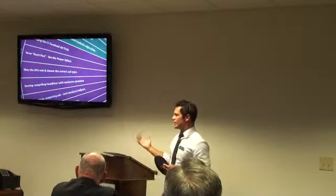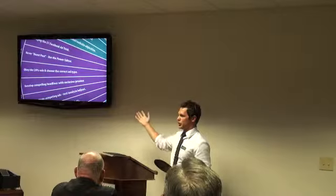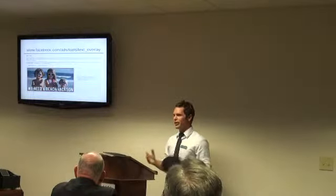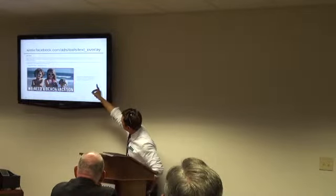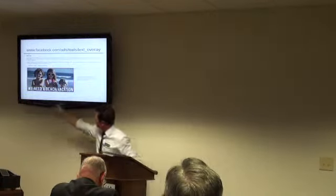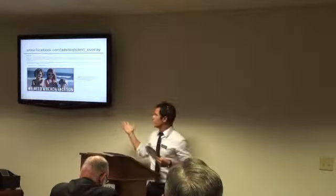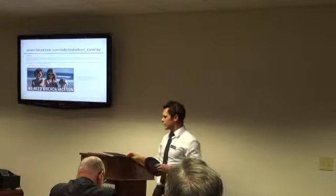One of the most common questions is: why do my ads keep getting rejected? Almost always it's because they don't obey the 20% rule. Facebook says you can't have too much text on your images. There's a tool at facebook.com/ads/tools/text_overlay — you upload your image, check the boxes where your text appears, and it will tell you if you're over 20%. That's the number one reason ads get rejected, so try not to put too much text on your photos.